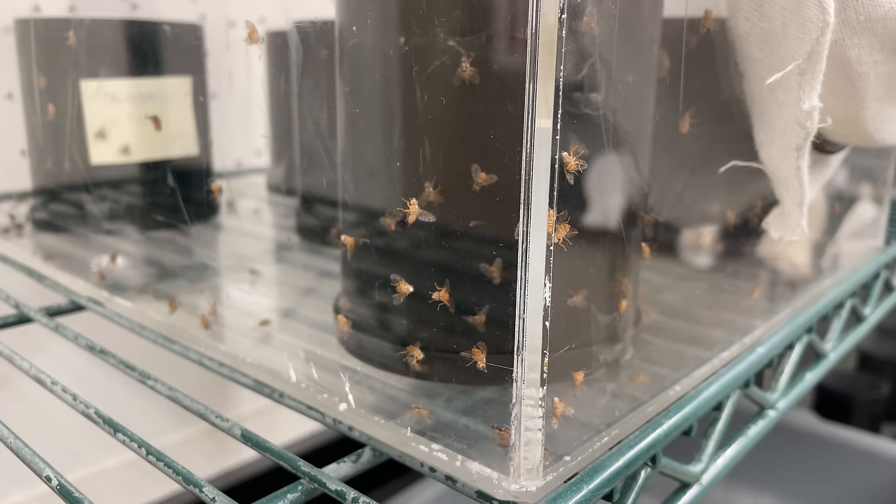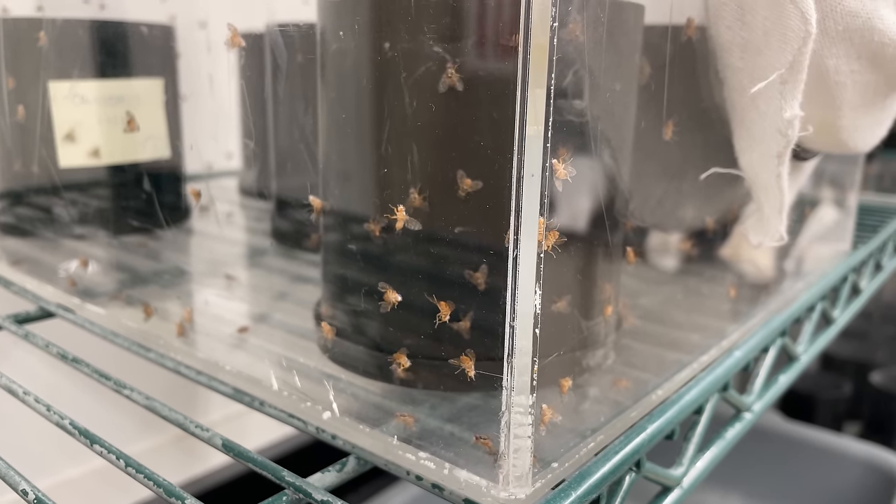The Mediterranean fruit fly, or medfly, is an invasive pest in California. Medflies lay their eggs inside fruit and breed incredibly fast. They can devastate crops.